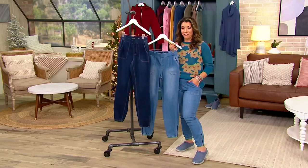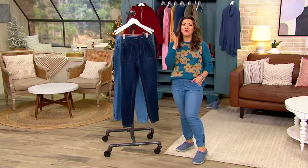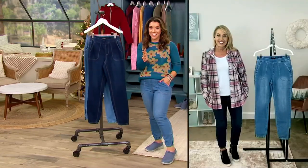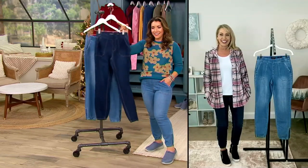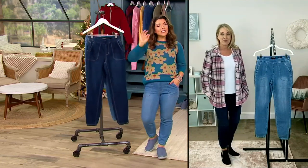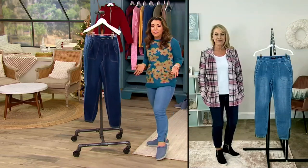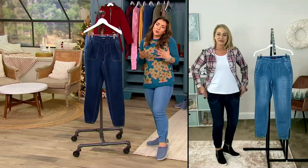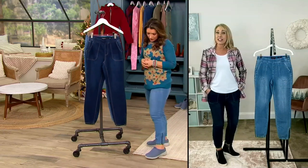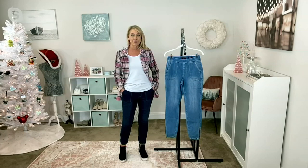Beth Chandler is going to hang out with us tonight. Happy Thanksgiving, Beth! Thanks for having me. These are Susan Graver's getting really cool — to me this is a very cool way to do a denim jogger. I love the jogger silhouette in Susan's amazing denim.